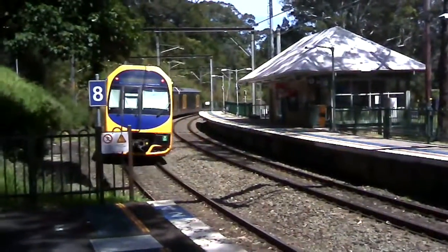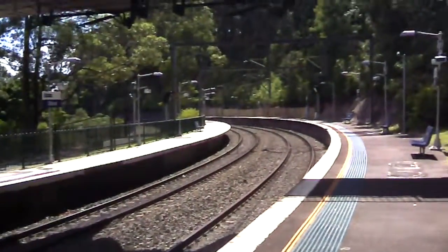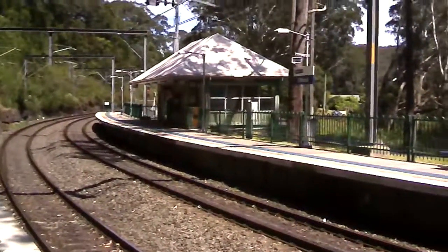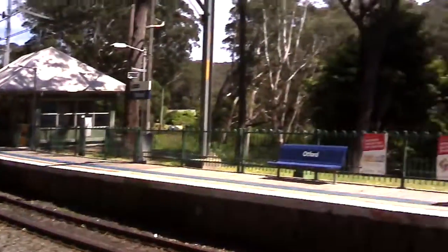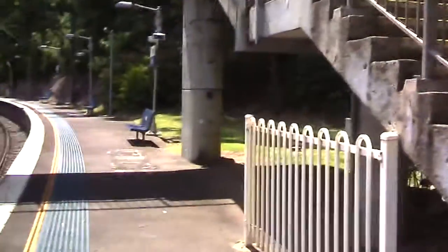The next stop will be Stanwell Park. This is a look around Otford Station — this is looking towards Helensburgh, and that is looking towards Stanwell Park. By the looks of things, it's unstaffed.